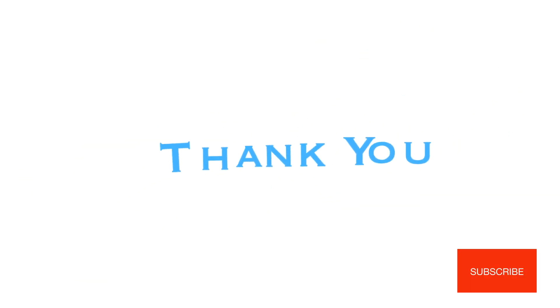Thank you for watching this video. This video was made possible with the help of Dr. Deepak Vodal, MD Pediatrics. If you like this video, please subscribe to the channel.